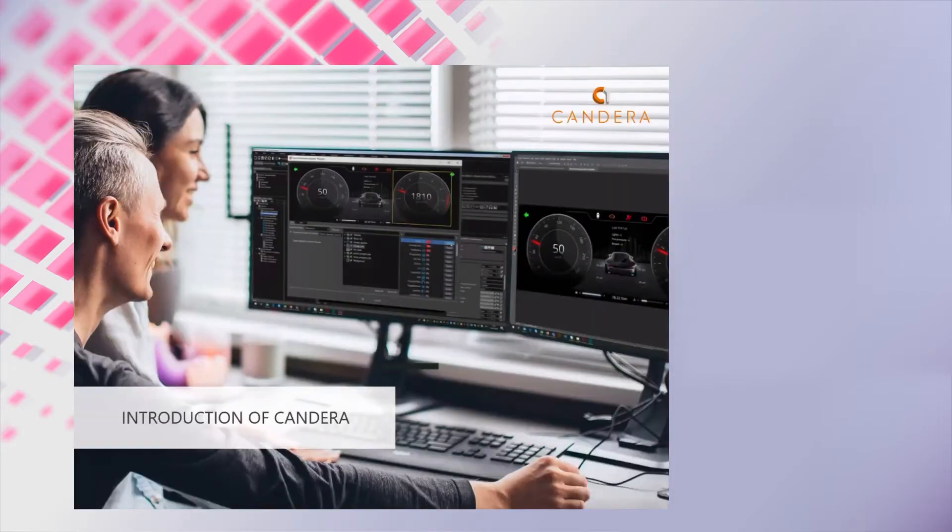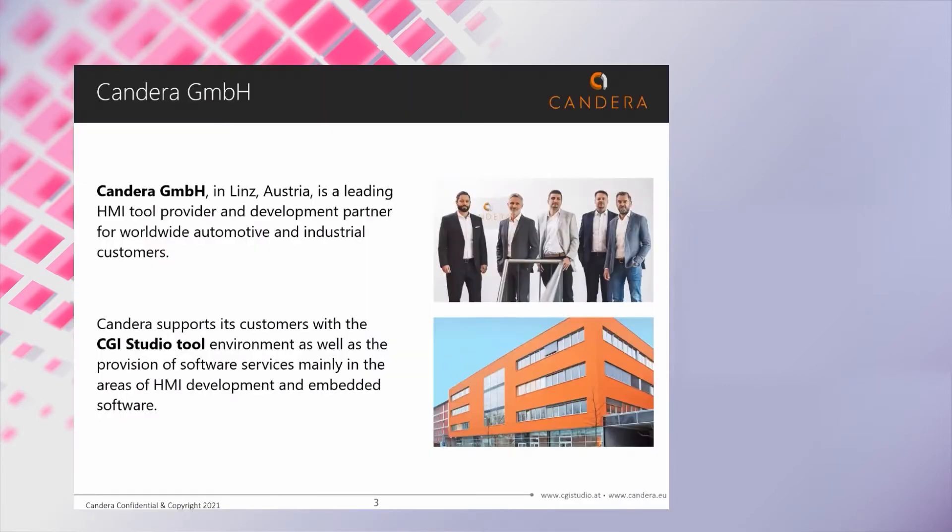Let's start with a quick introduction of CANDERA. CANDERA is a company located in Austria with development offices in Austria and Japan. We also have sales and application offices around the world. We are a leading HMI tool provider and development partner for worldwide automotive and industrial customers.